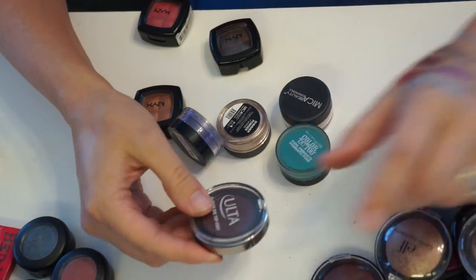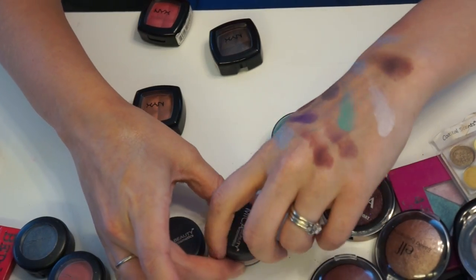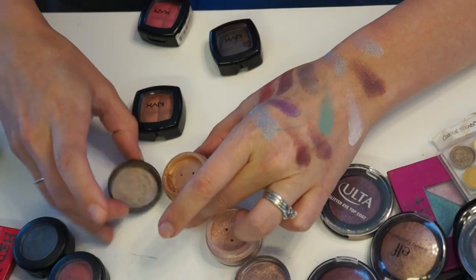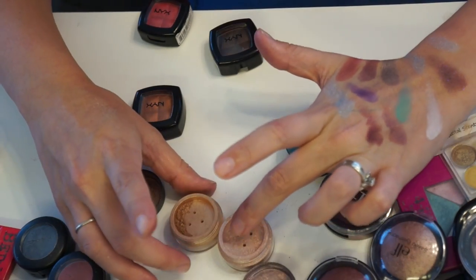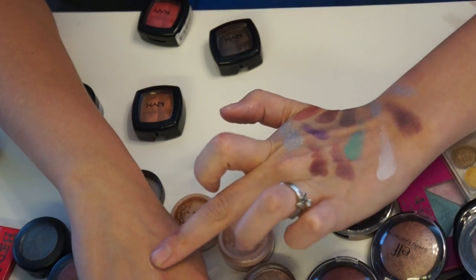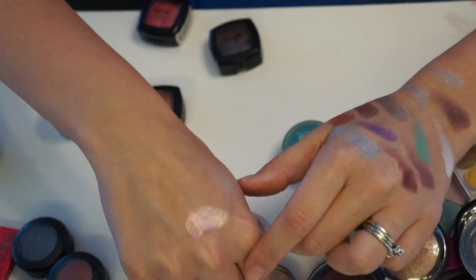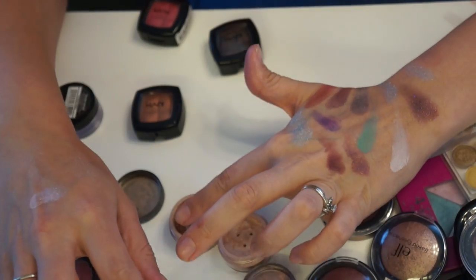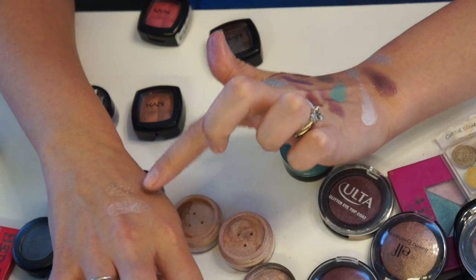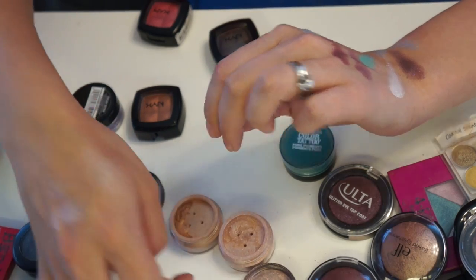These Mica Beauty shadows — I thought I was going to pass these on, but then I swatched them before making this video and completely changed my mind. That color is so amazing — like liquid gold. I swatched them next to some of my NYX pigments and these are totally different and just stunning, so I'm going to keep these.